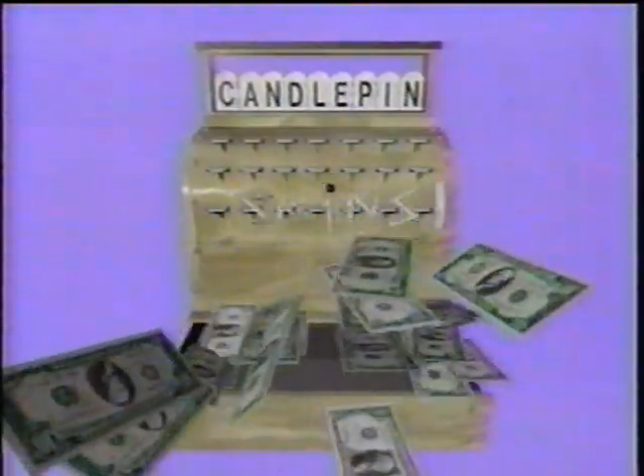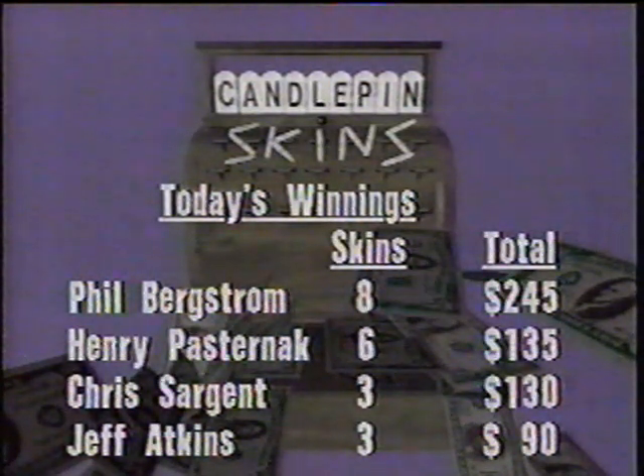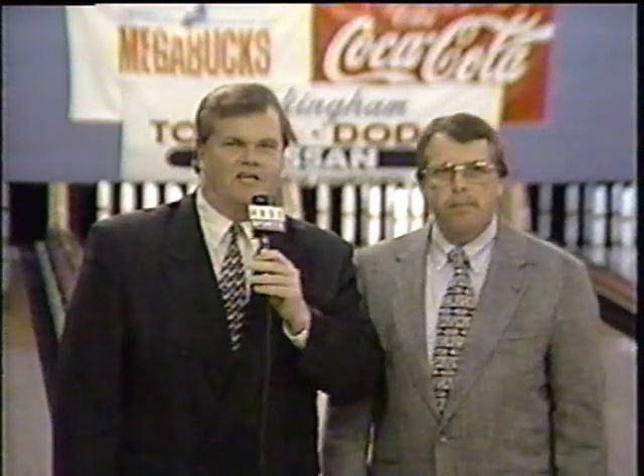Welcome back to Candlepin Skins — just about out of time, but a quick check on the scores. Phil Bergstrom, after two weeks in second place, finishes first. Jeff Atkins goes one box of overtime to break the tie for second with Chris Sargent. Henry Pasternak finishing fourth. The big winner in skins prize money is Phil Bergstrom with $245, everybody else also on the board. Phil with a breakthrough, getting into first place — he'll be back for his fourth week in a row. That's the big story though — Jeff kind of struggled but feels fortunate to come back, and sometimes when that happens, you make a long run. Tomorrow Tim Lipke goes for his second win in a row on Stars and Strikes. Until then, for Dan and the whole crew, I'm Doug Brown — have a good weekend.